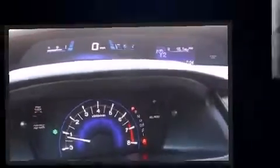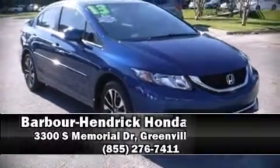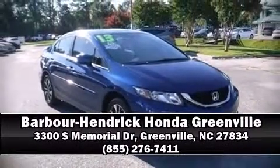This vehicle has achieved certified pre-owned status by passing Honda's comprehensive certification process, including an exhaustive 150-point inspection. Please don't hesitate to give us a call. Thank you.